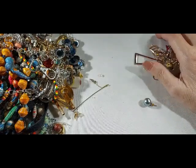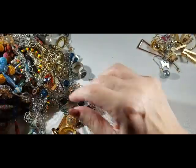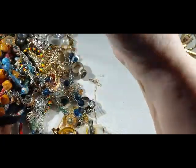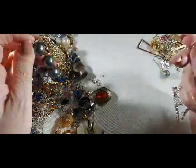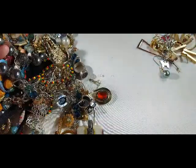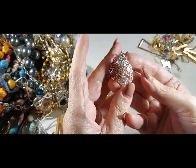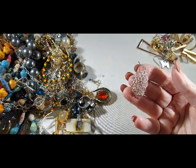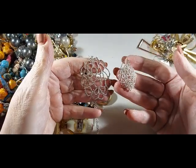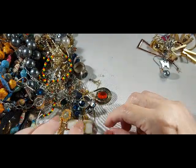I think they got the word boho mixed up with the word bodacious. Oh, there's another dollar sign one — I definitely got to get rid of these, they're not going in my boho show. Oh look, here's the earrings to match that necklace — well, that's a lovely little set. That will go in my boho show.